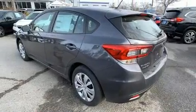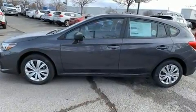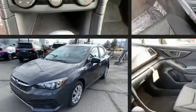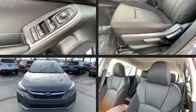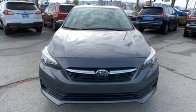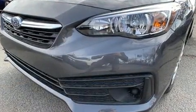Such amenities include remote keyless entry, one-touch window functionality, adjustable headrests in all seating positions, an outside temperature display, and more. Audio features include an AM FM radio, steering wheel mounted audio controls, and four well-positioned speakers.